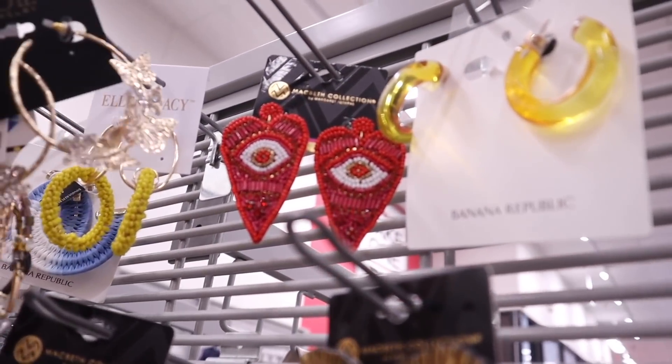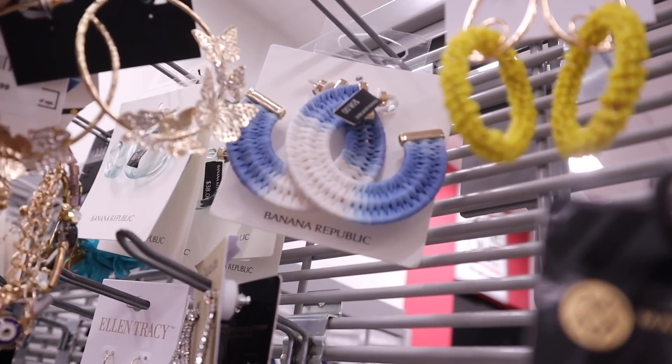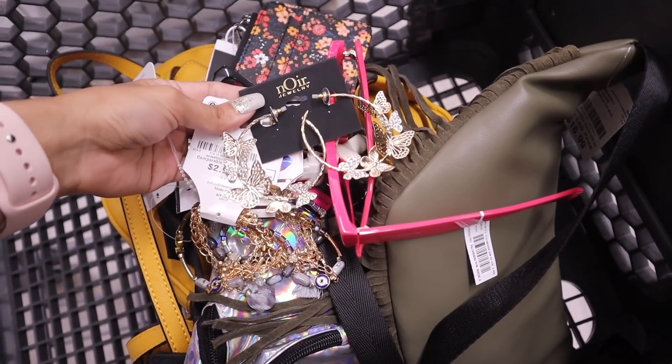I also found big red heart-shaped earrings, and blue ones from the brand Banana Republic originally priced at $58. Another pair is originally $38 — very exciting finds. These earrings are definitely calling my name. I definitely scored in the jewelry section.